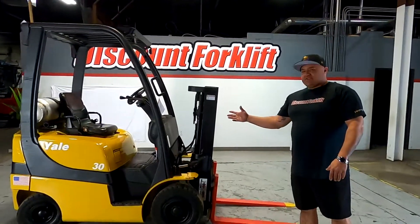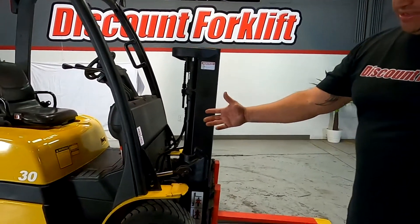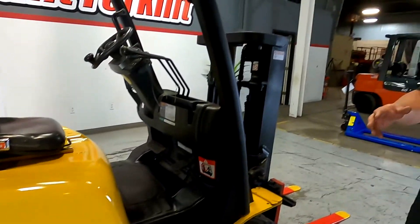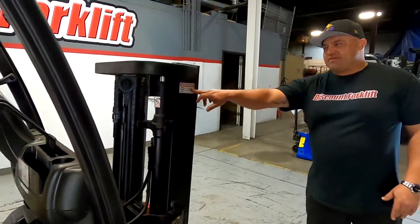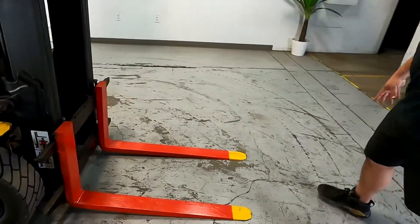Hey, what's up Renell? This is your brand new Cadillac here. It's going to be a 3,000 pound capacity Yale pneumatic trucker mast. This machine is going to have a max lift height of seven feet. It has been serviced on 4621. We got your OSHA red and yellow safety tip forks.